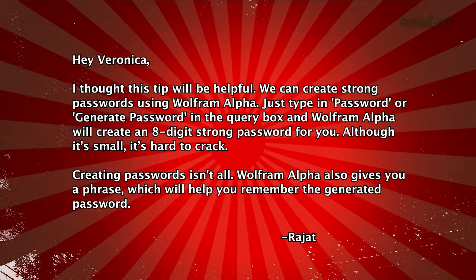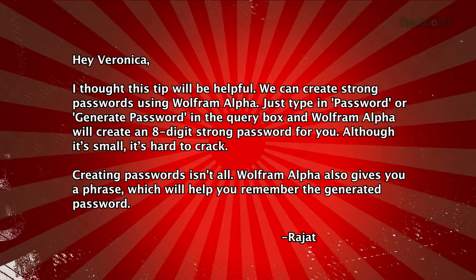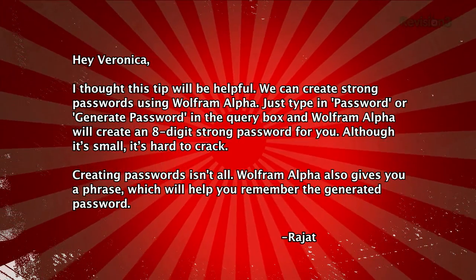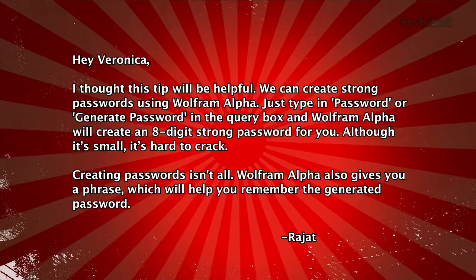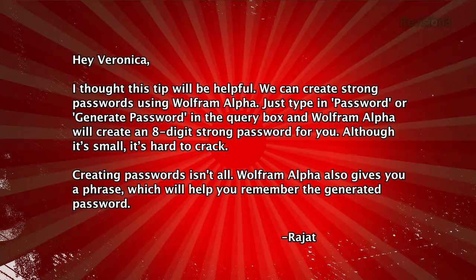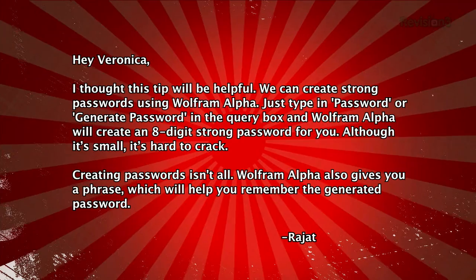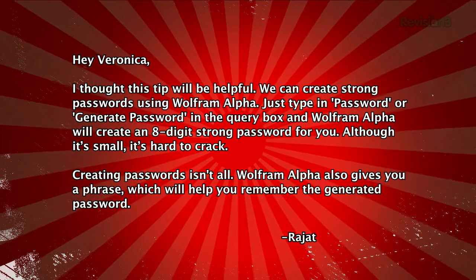Hey Veronica, I thought this tip would be helpful. We can create strong passwords using Wolfram Alpha. Just type in 'password' or 'generate password' in the query box, and Wolfram Alpha will create an 8-digit strong password for you. Although it's small, it's hard to crack. Creating passwords isn't all — Wolfram Alpha also gives you a phrase which will help you remember the generated password.